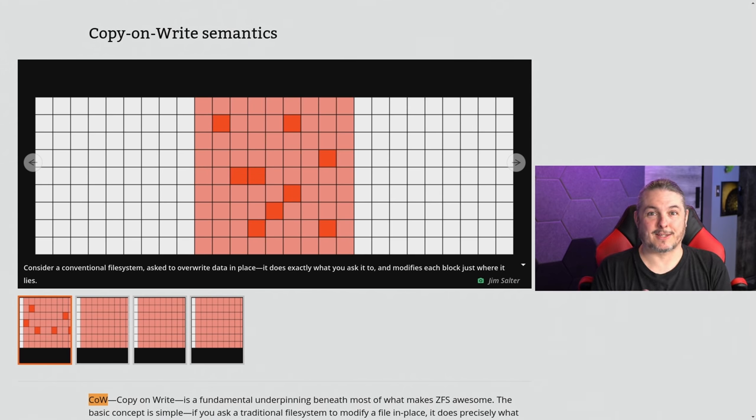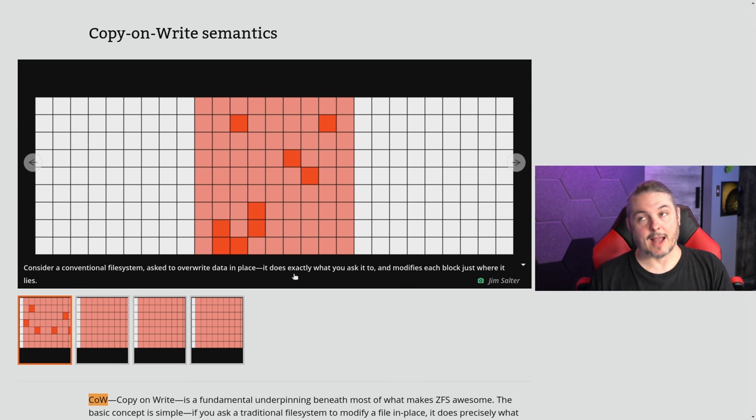The transactional semantics of how this works are important, somewhat complicated, but also why ZFS is a pretty awesome file system. Consider a conventional file system asked to overwrite data in place — it does exactly what you ask and modifies each block just where it lies. You say there's a file here, I want to replace it with a new version, and it saves over the top of that file. The metadata then gets updated. If there's a loss because the transaction wasn't complete, hopefully the journal has a copy because it was written to the journal first, and then recovery can happen.